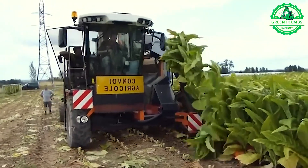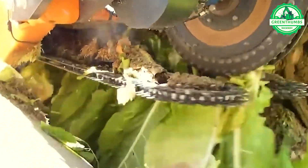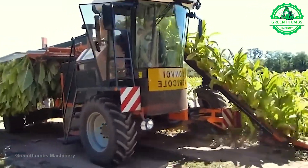The process of harvesting tobacco plants involves several steps. Typically, it begins when the tobacco plants reach the stage of readiness for harvesting.